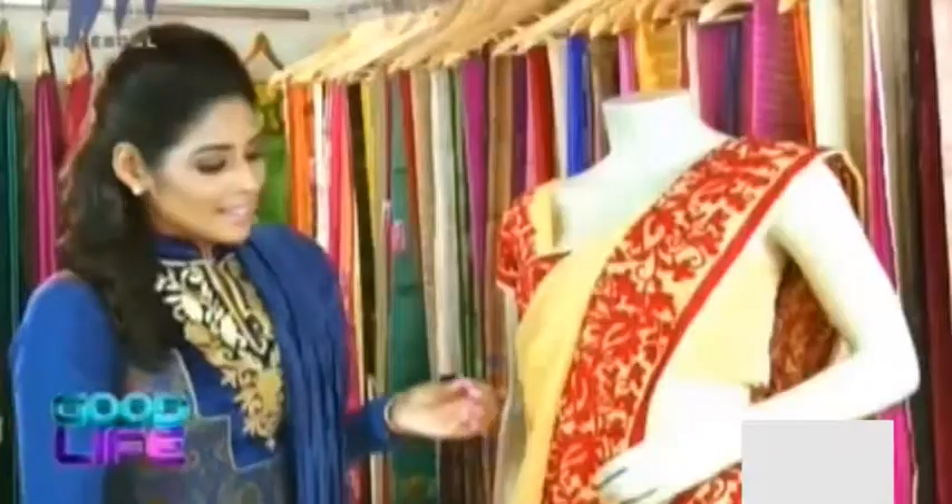Ari work goes back to the 12th century in India and it actually marked the beginning of the Mughal Empire. Here they've given a 3D finishing to this particular Ari work, and that's the reason it looks very elegant and ravishing.